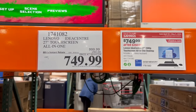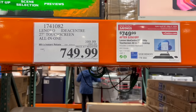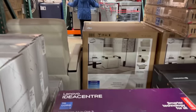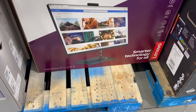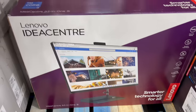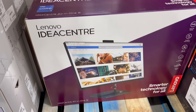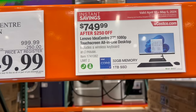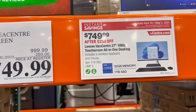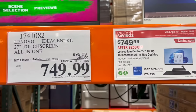This is actually kind of cool — it's a monitor but it's a touchscreen monitor. The Lenovo IdeaCenter 27-inch touchscreen all-in-one. It's a computer all-in-one. They don't have a display model up, but you get $250 off the price. Normally $999.99, but through May 5th it's $749.99. It's got 32 gigabytes of memory, one terabyte SSD drive, and it also comes with a wireless keyboard and wireless mouse. So a good price.